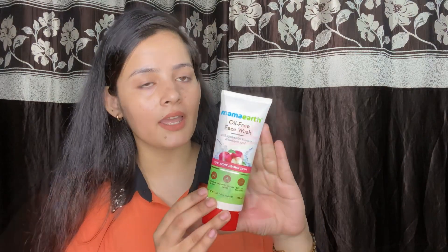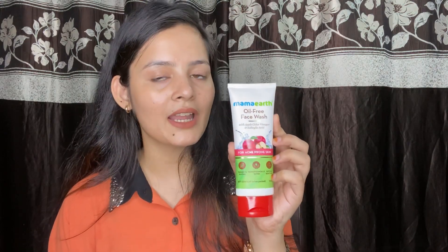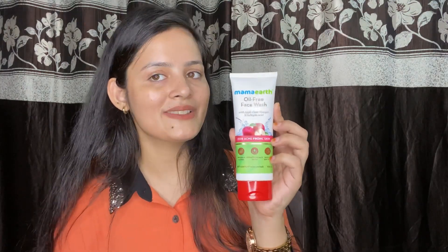And friends, you don't need to worry about using this because there are no parabens, no silicone, and it is cruelty-free. There are no harmful chemicals. This will remove excessive oil from your face and the dirt on your face, giving you clean and glowing skin.